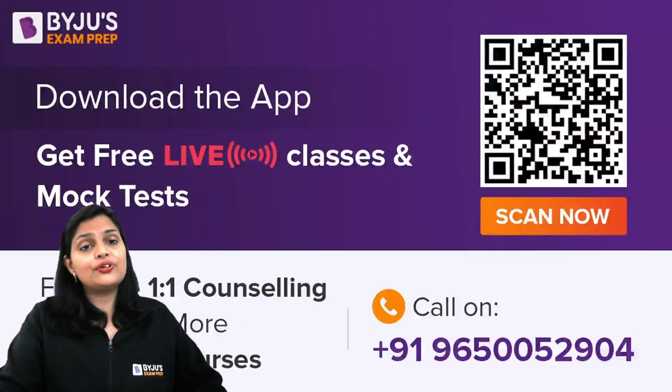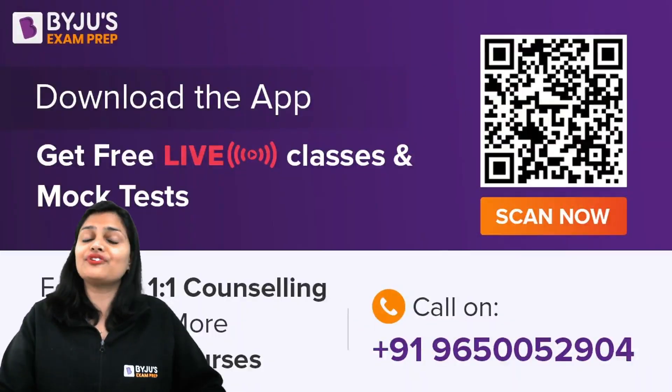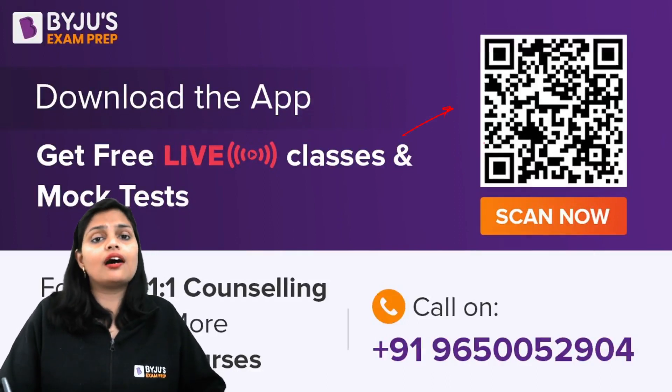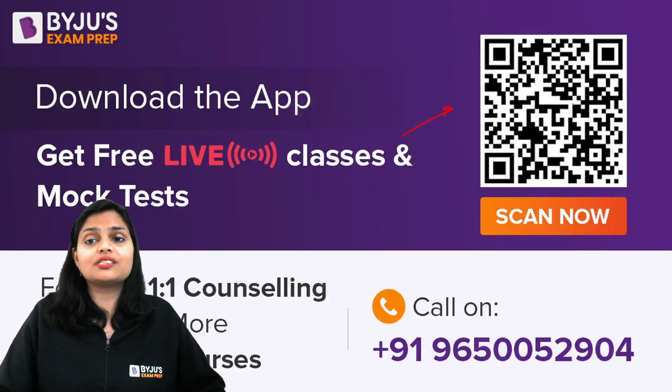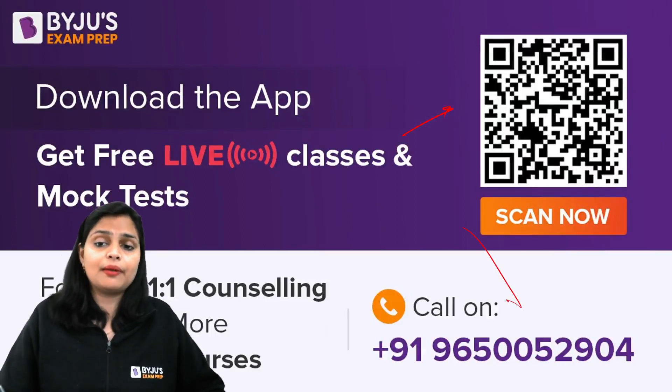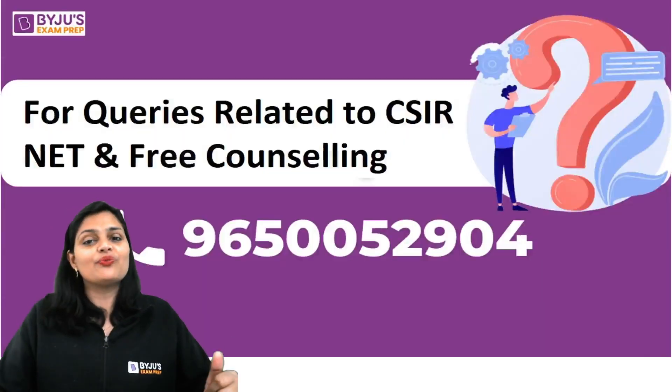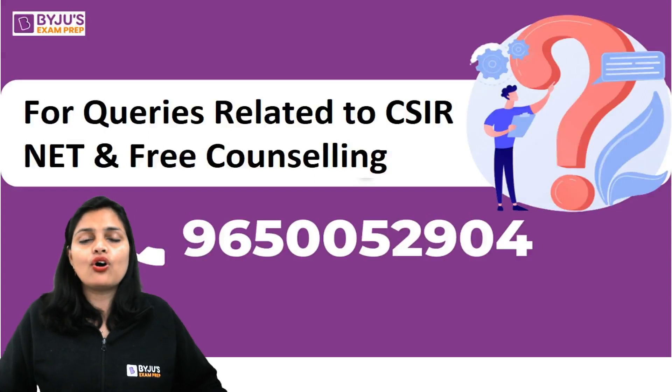I hope this video helps you a lot for your preparation for CSIR NET 2024. For further details or any questions, you can download our BYJU'S Exam Prep app using the QR code, or call our helpline number for one-on-one counseling. Thank you everyone and all the very best for CSIR NET June 2024.